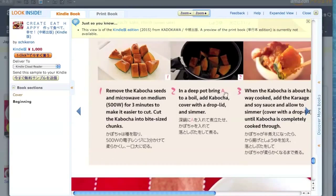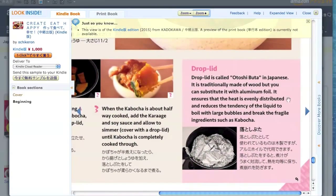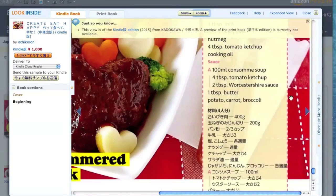This is the Kindle version — it is the same as the printed book. Currently the book is printed in Japan, so it is going to be an international shipping from Japan. After you add to the cart, you can enter an international address.